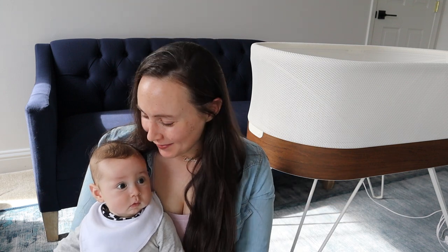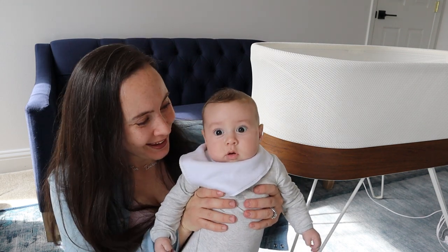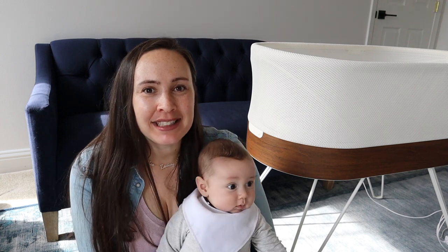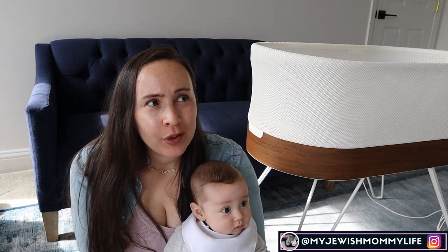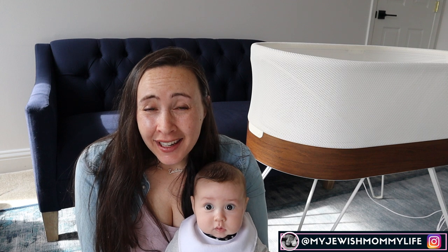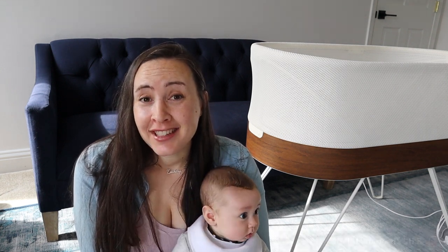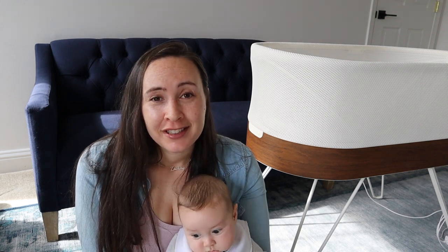Hi guys, Marian here. Welcome back to my channel and welcome to my all new updated SNHU review. So this is my baby Zachary and he is actually graduating from the SNHU — he's all done! I wanted to review it one last time for you guys and just tell you what I think of the SNHU: is it worth the money, what are the pros and cons, and give you all the information I can in case you are thinking about renting or purchasing a SNHU.